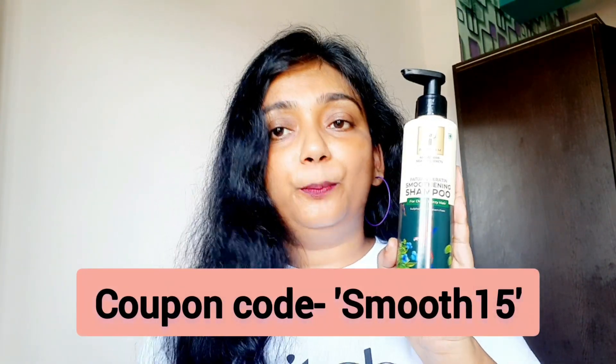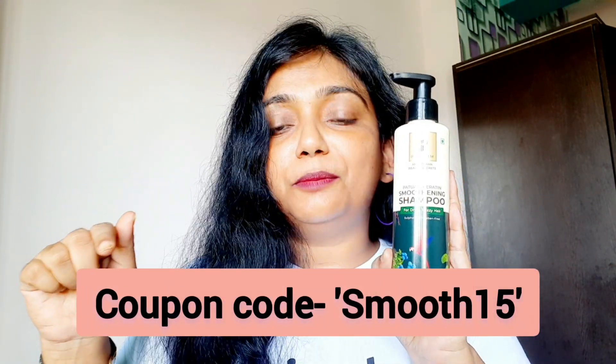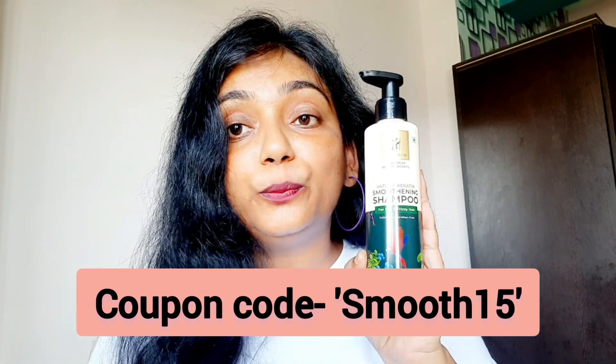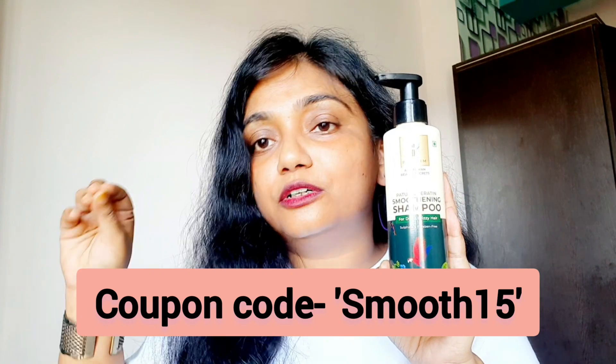If you have frizzy hair and it's a problem, then use it. I will put a coupon code in the description box. I will also show a discount on screen — you will get a 15% discount. You will get a link in the description box.